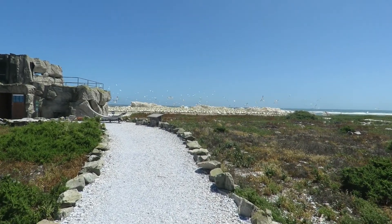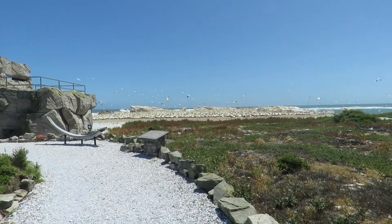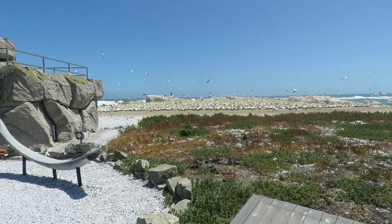There is a bird hide on the island. It is perfectly situated, offering visitors a rare opportunity to see the Cape Gannets up close. Without disturbing them, one can watch their activities first hand and learn more about the colony's habits.